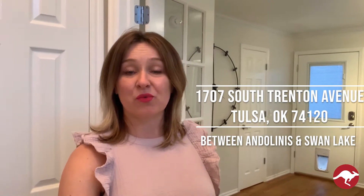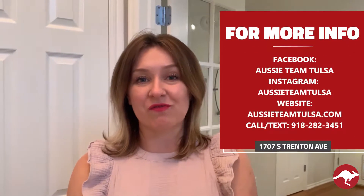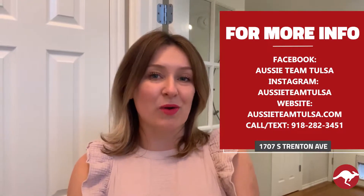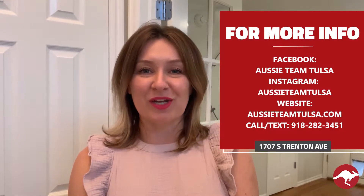This is a three or four full bedroom with flex plan, three full bathrooms, and a two-car attached garage home. I'm going to rotate you around so you can check out the floor plan. If you have any questions or want additional information, you can always contact us directly through Facebook, Instagram, or you can text me at 918-282-3451. Enjoy the tour.